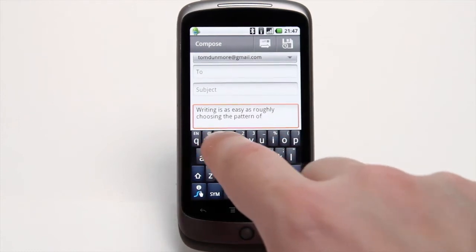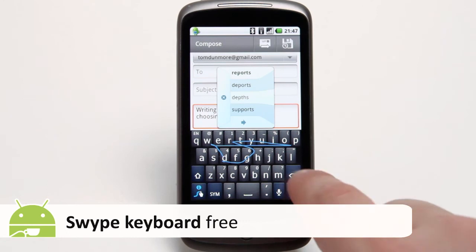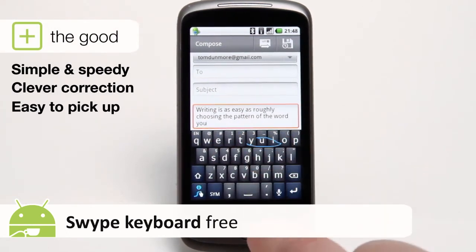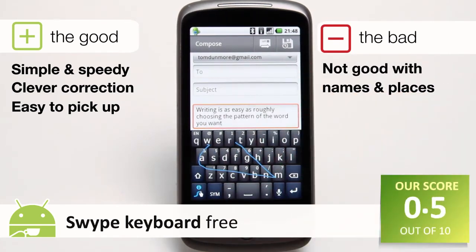There are some tricks to master, including an awkward pause for double letters and the annoyance of reverting to tapping out names and places, but it only serves to remind you how much you've come to rely on this app. It's free and it's not available for the iPhone. What more could you possibly want? 9.4 out of 10.